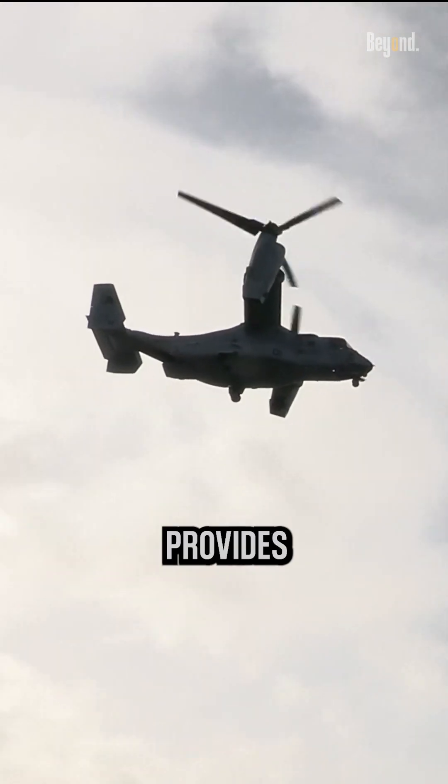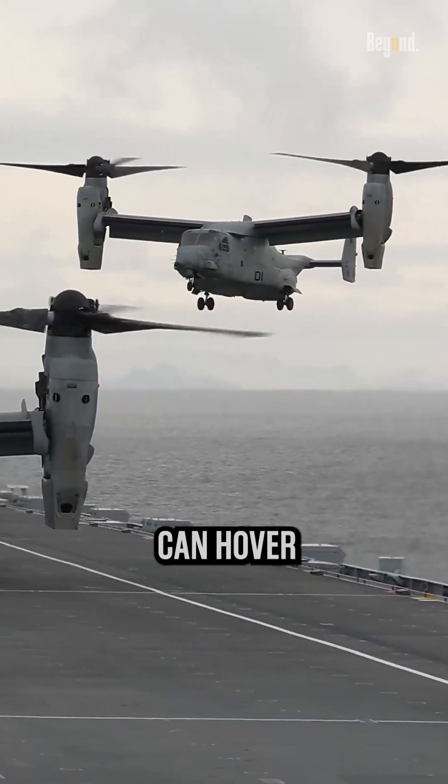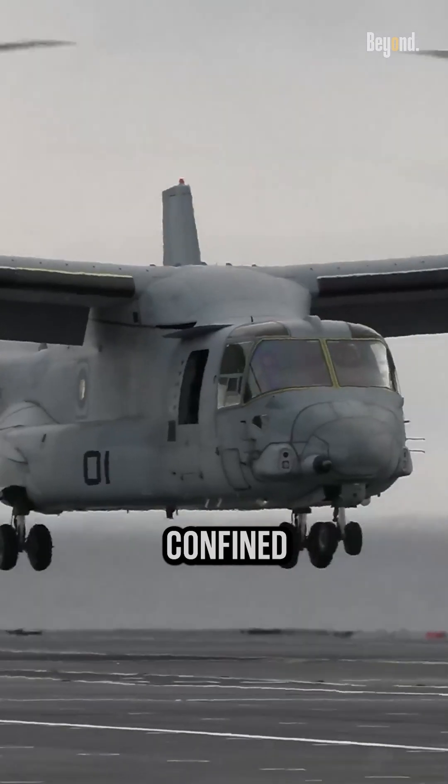The tilt-rotor design of the Osprey provides it with enhanced maneuverability compared to helicopters. It can hover, land, and take off vertically, allowing for precise positioning and agile operations in urban or confined areas.